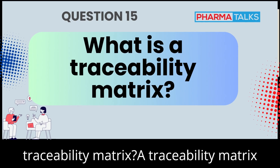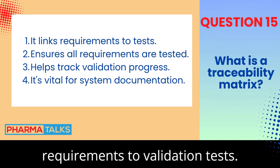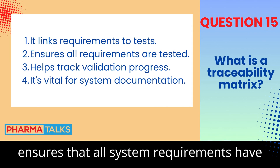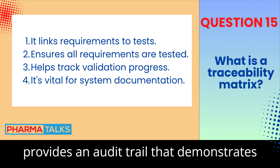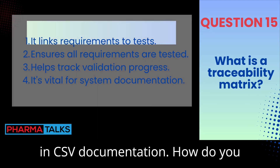What is a traceability matrix? A traceability matrix is a document that links user requirements to validation tests. It ensures that all system requirements have been tested and verified. The matrix provides an audit trail that demonstrates system compliance and is a key component in CSV documentation.